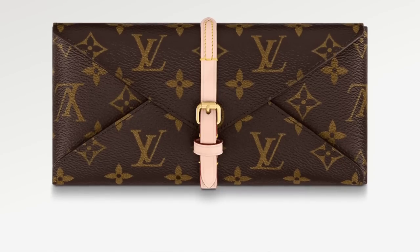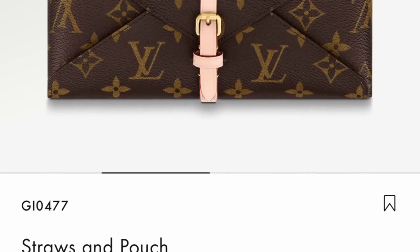I wanted to talk about the cheapest things you can buy at Louis Vuitton today. Since all the Louis Vuitton price increases, it's hard to find affordable options for people who are just starting out into luxury.